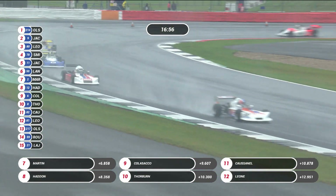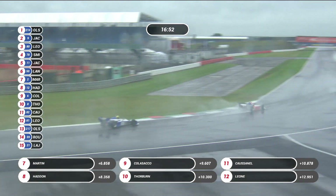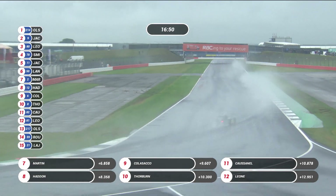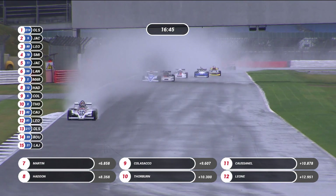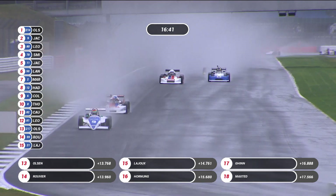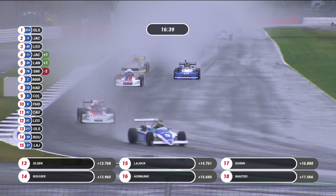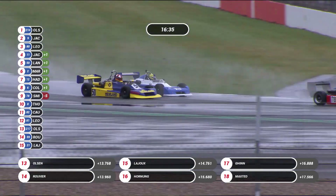One or two cars are running without transponders. Number 78 is actually in fourth place, ahead of Simon Jackson — so Andrew Smith is fourth, number 78, but with a transponder problem which means he didn't come up on the screen. Frédéric Ruvier is already up into 14th place from 33rd on the grid. That is very impressive in this spray.